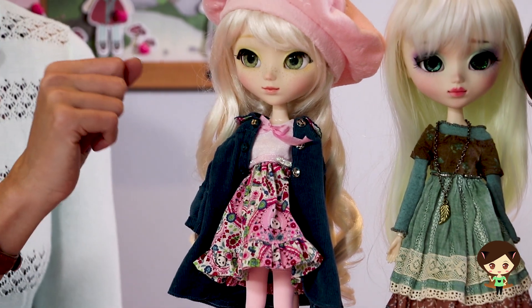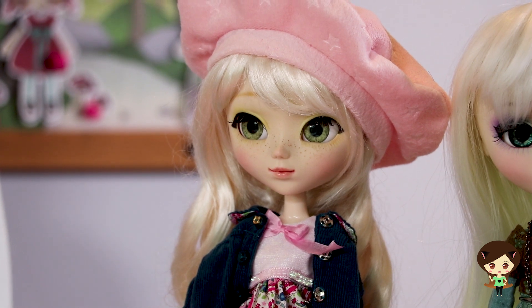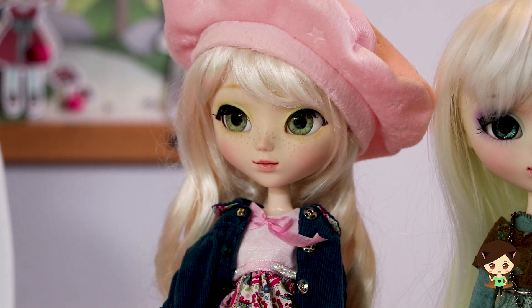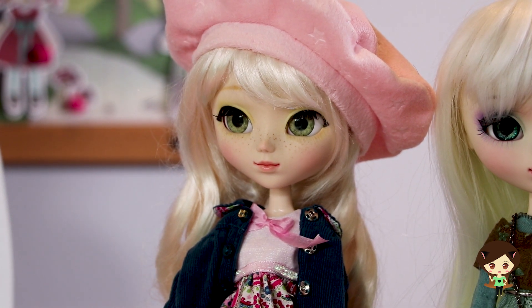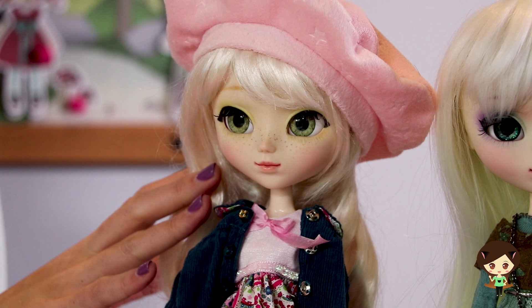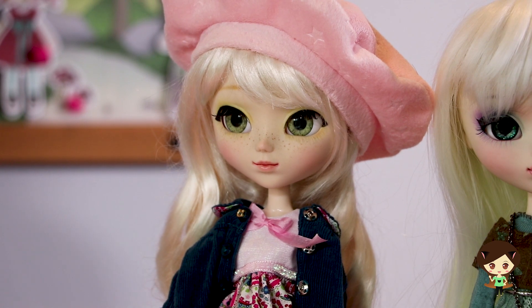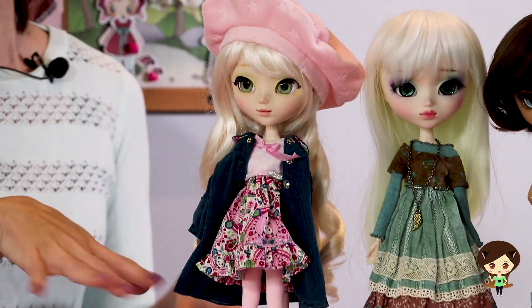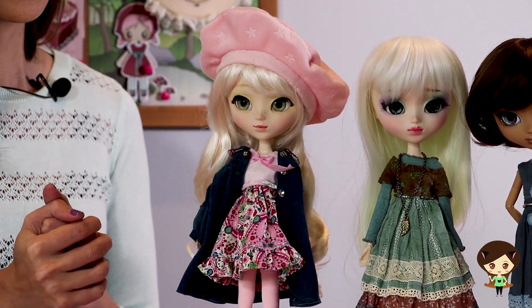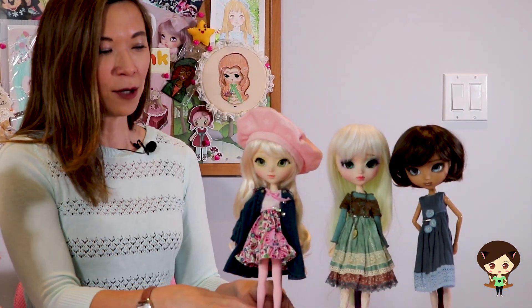I wanted to point out the face-up on this doll as well. This is another artist that I discovered on our Facebook group. She was kind of quietly under the radar doing her own face-ups. Her name is Carrie and I believe her shop is called Carrie Lupp. I love the very unique and realistic look of these dolls. I think she does freckles like no one else. I will put links to all of these and contact information to all of these shops. Because she's a newer artist, there's a little room to grow, but at the same time she already has such natural talent, so I think you should check her out.